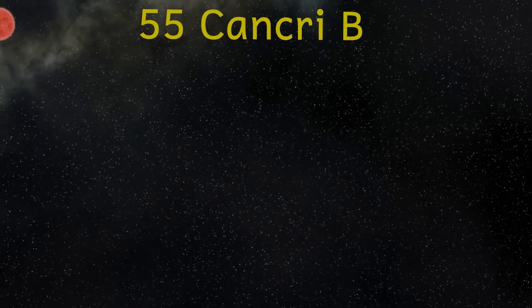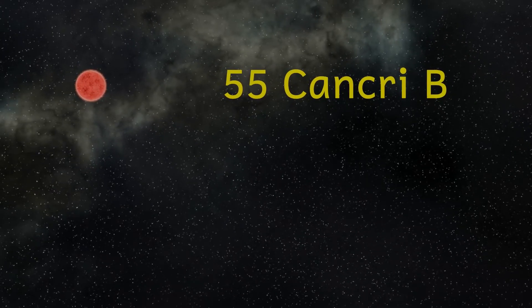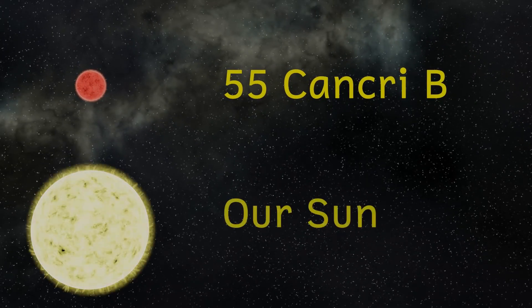About a thousand astronomical units away from that star, or roughly 30 times the orbit of Neptune, lies another star called 55 Cancri B. This star only has a quarter of the radius and mass and a mere 0.3% of the luminosity of our sun.